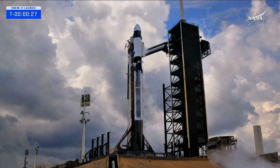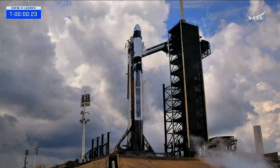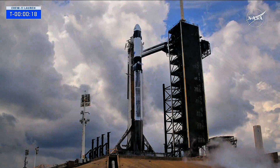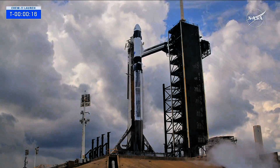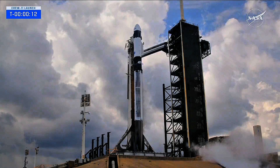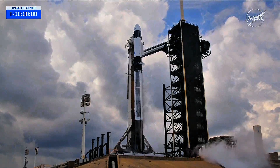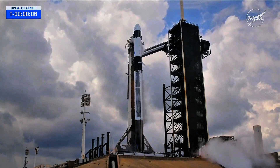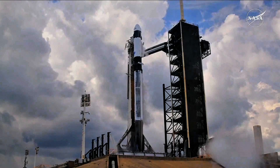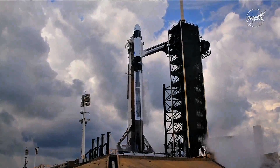30 seconds. 15 seconds. T-minus 10, nine, eight, seven, six, five, four, three, two, one.